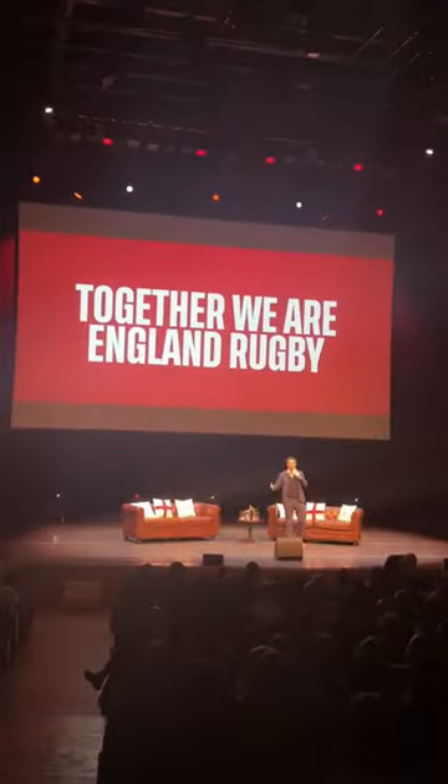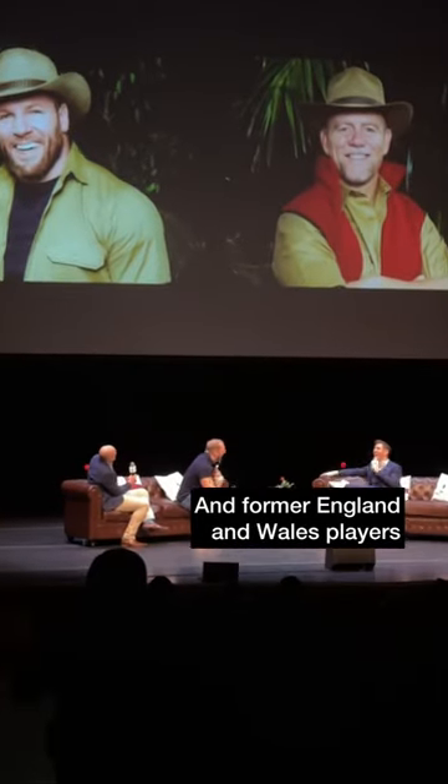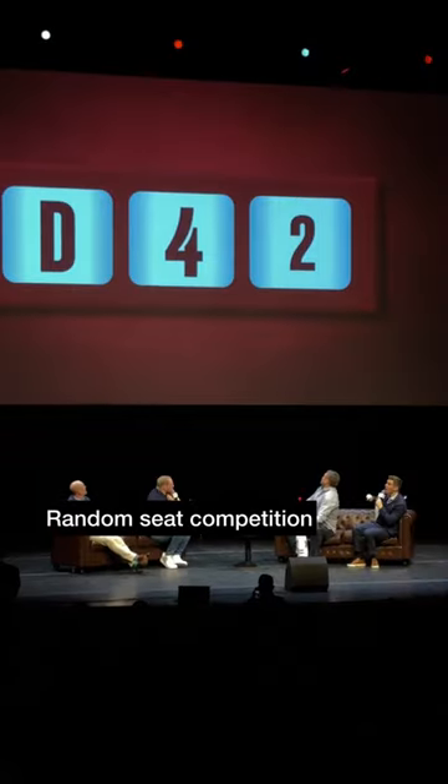Fantastic insight from the England head coach 24 hours before kickoff. Then it's fun and games with former players, and you could win a shirt.